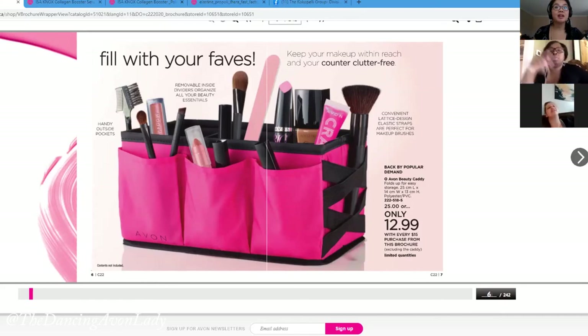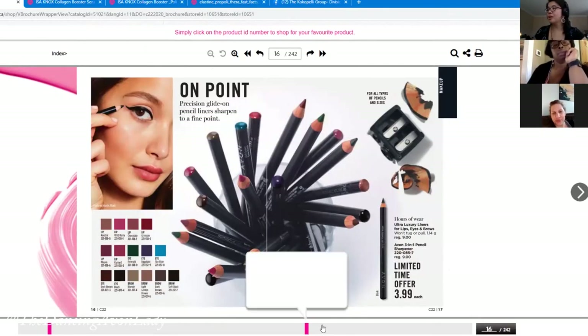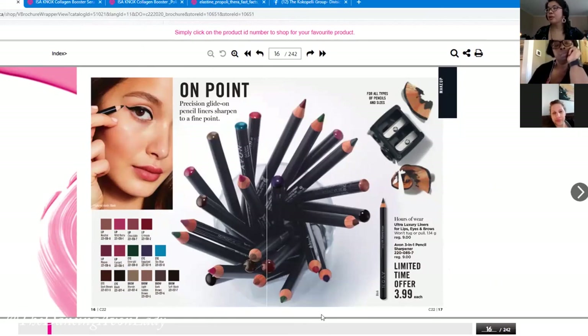Apparently Avon is the first company to offer the exact same liner shape in two different finishes, so customers might want a matte for the office and a satin for evening. This is the ultra luxe liner for lips, eyes, and brows. To maximize sales, instead of selling one at $3.99, tell your customers it's on sale and ask which color they want for their brow, lip, and eyes.